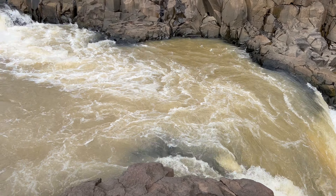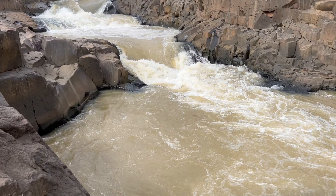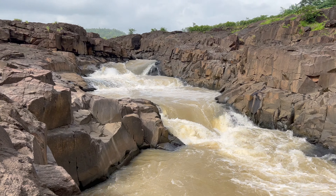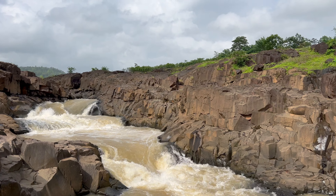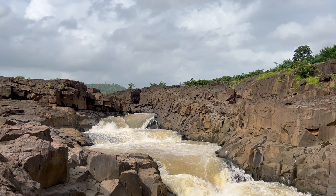When you see this waterfall, it has formed 5 small pool shapes. We know that there were 5 Pandava brothers, so on that name, this place is given the name Pandava Kund.